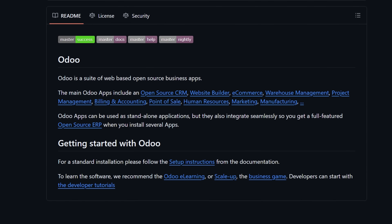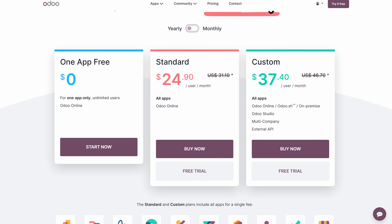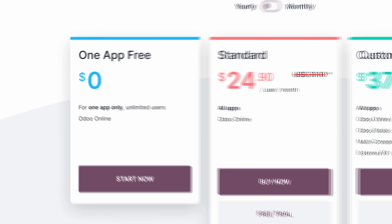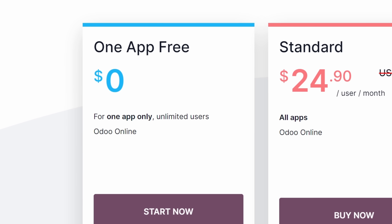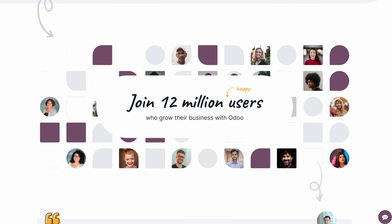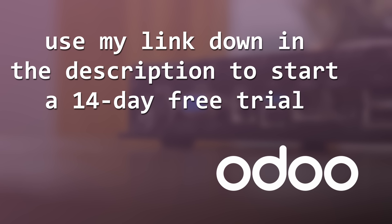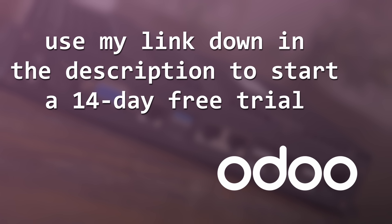What's great about Odoo is its flexibility and cost-effectiveness. You can self-host the Community Edition on-premises for free, and the Enterprise Edition offers great value with additional features and support. You can start your first application for free, for life — so if you just want to use one application, you can do that entirely for free. There's also a huge community of developers and users, so you're never going to be short on resources or advice. If you're interested, there's a link in the description for a free 14-day trial with no credit card needed.